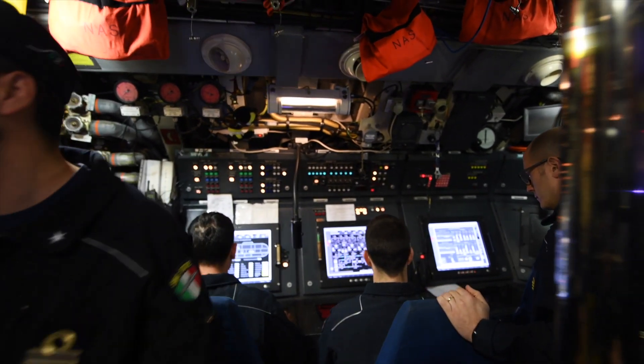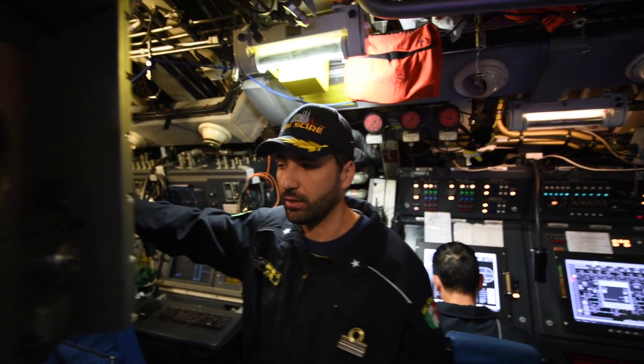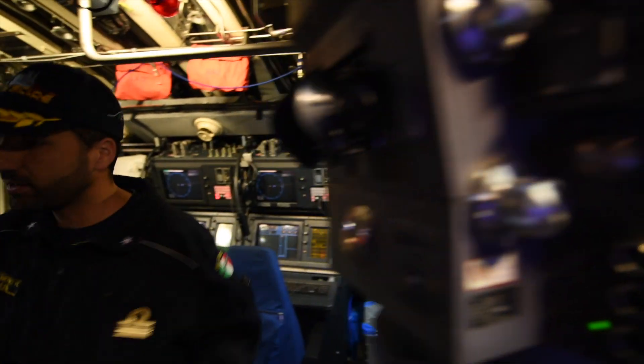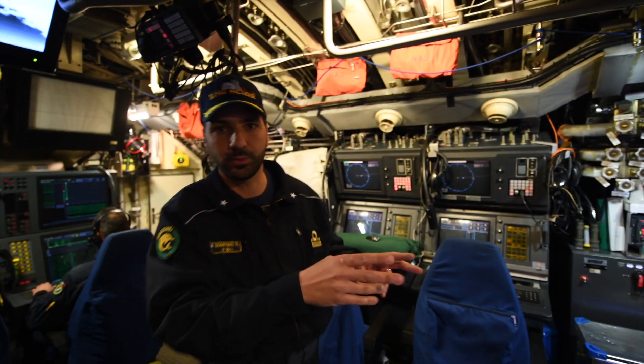Here we have the navigation systems, the sonars where we can look for other targets, the combat system, and the two periscopes of the submarine.